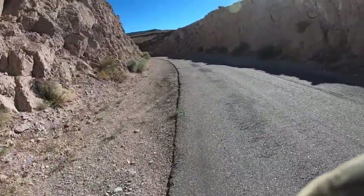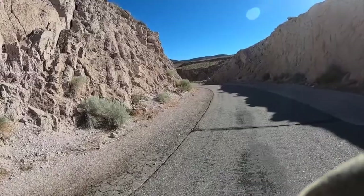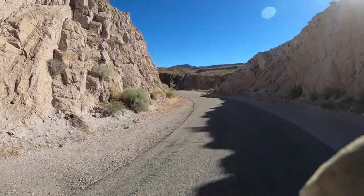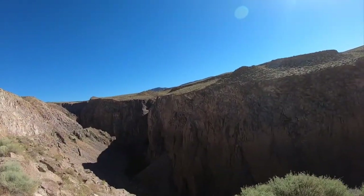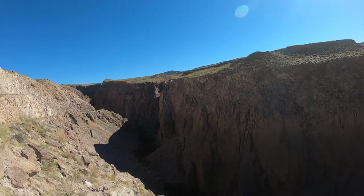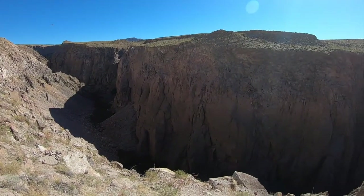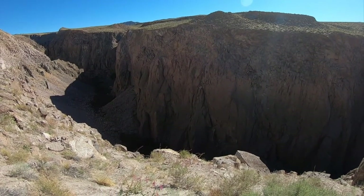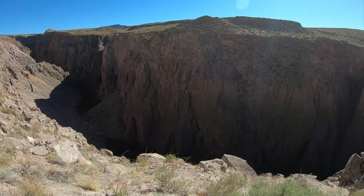All the property around here is owned by the City of Los Angeles, which has almost all the water rights to Owens Valley. Back at the gorge, you can hear the Owens River down at the bottom. Here you can see the great thickness of the tuff, and the lower part has a more massive structure.